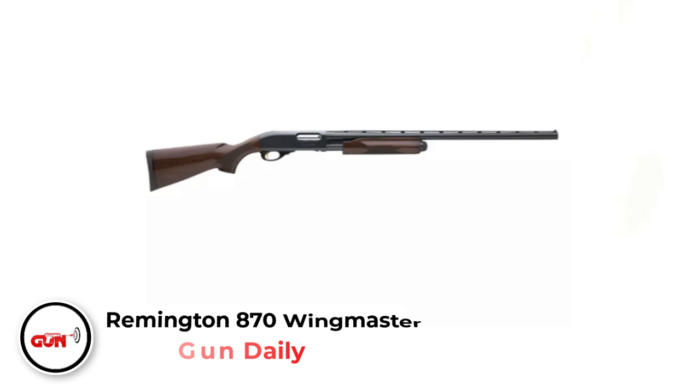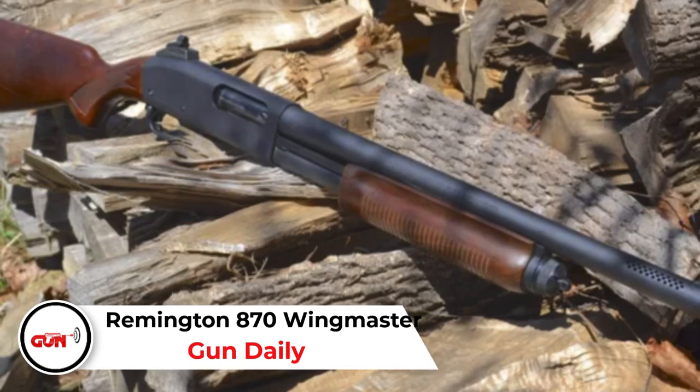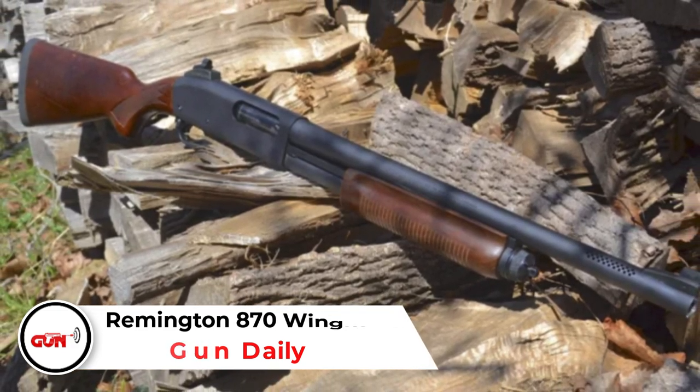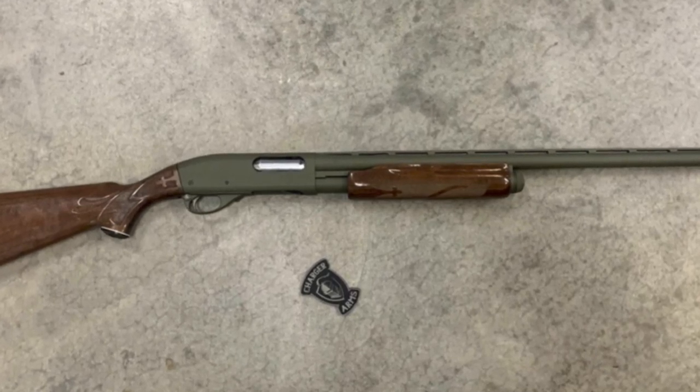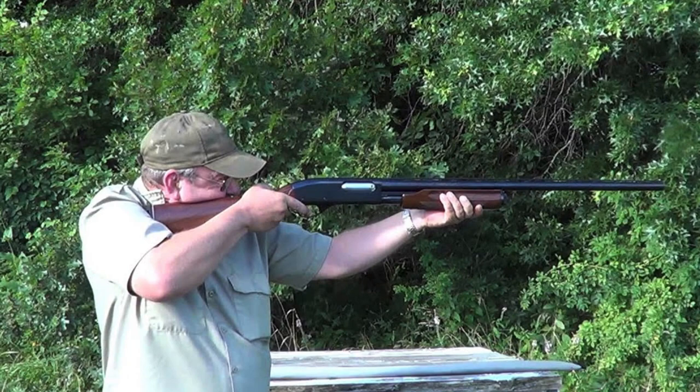Remington Model 870 Wingmaster. This beauty weighs only 6 pounds and comes with a smooth pump-action in 28 gauge with a 25-inch barrel. It has a good balance which, together with the low weight, makes it easy to carry and easy to shoot. Also, the recoil does not kick you nearly as hard as a 12 gauge would. The MSRP for this great shotgun is $1,020.